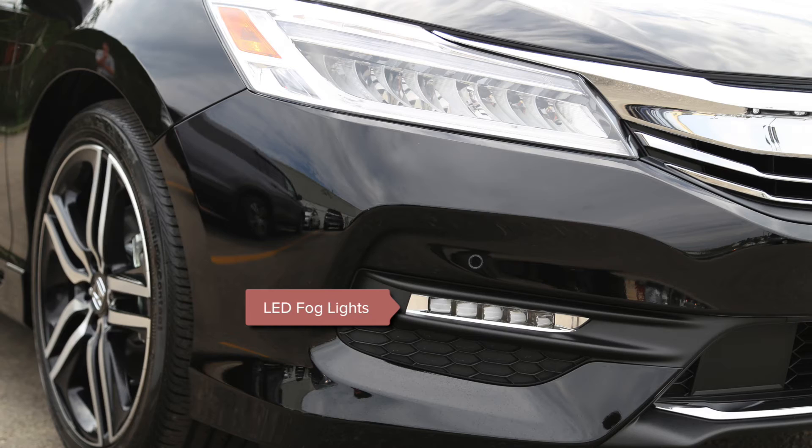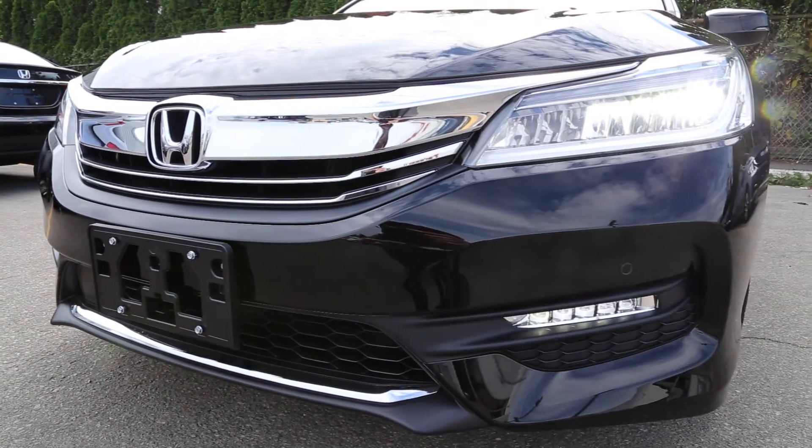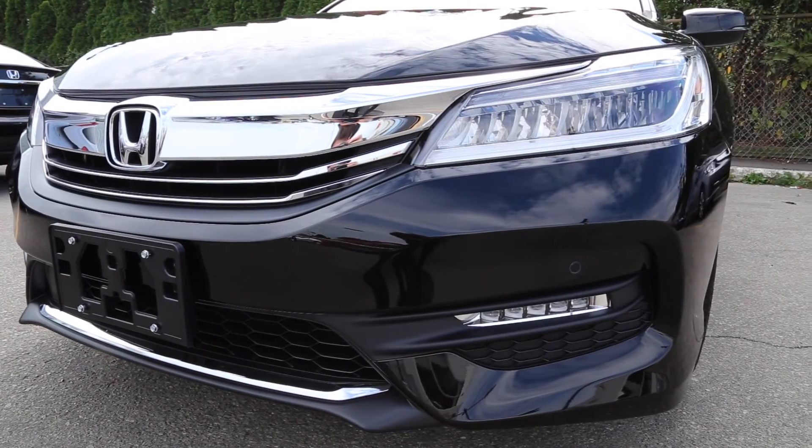This year's model offers powerful new LED fog lights. These are crucial while driving in poor weather conditions, including rain and snow, as well as dense fog.